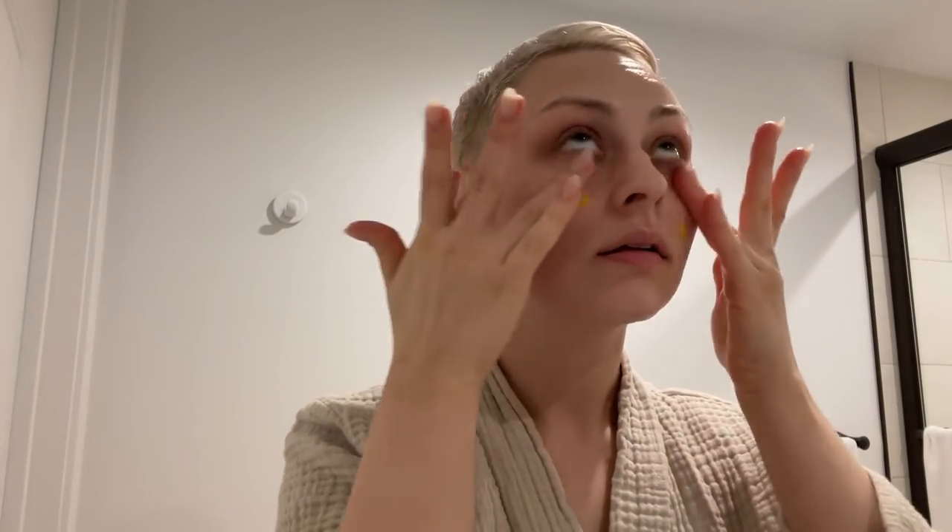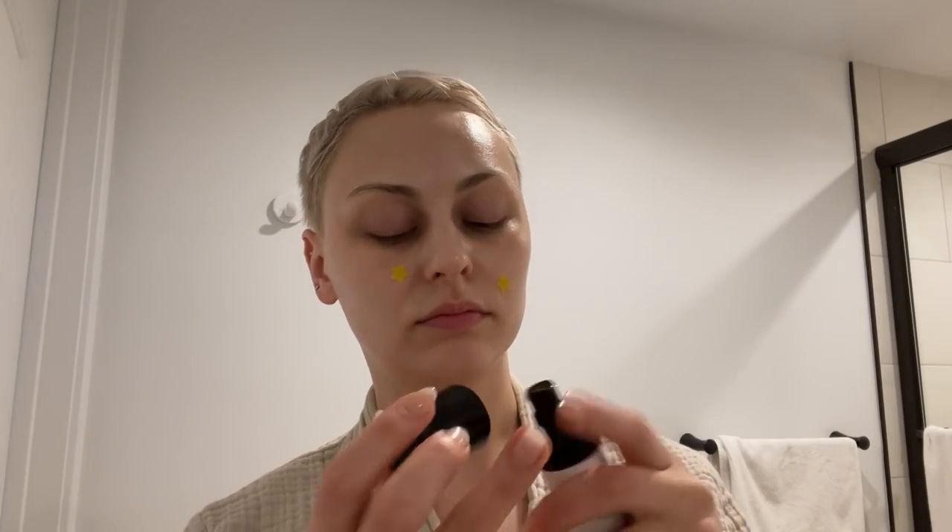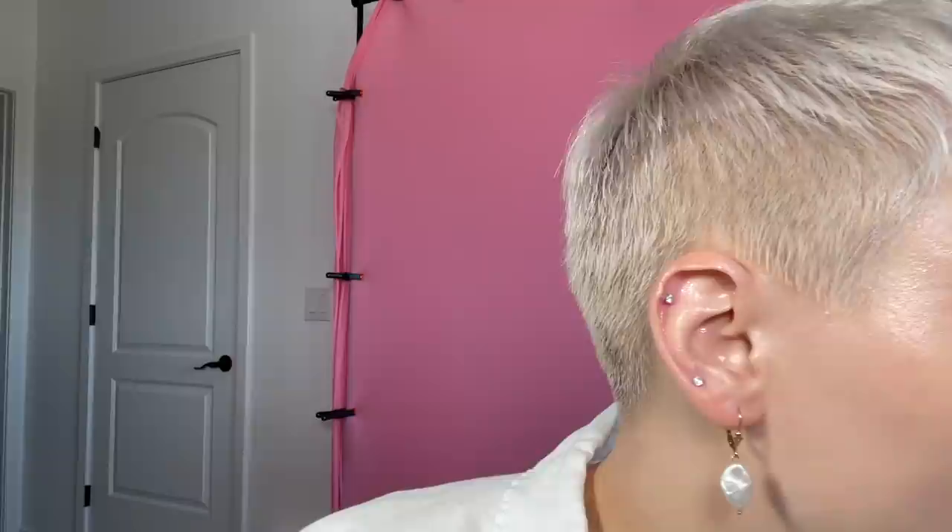I always use these on clean skin before I go in with moisturizers. Then I'll apply my moisturizer and tonight I used my tretinoin. Anytime I feel like I have a little thing popping up I just pop a star on it — I had one over here that has gone away, or looks a lot smaller. Now I feel like I have a little something popping up on my chin so I'm going to have to use one again tonight.